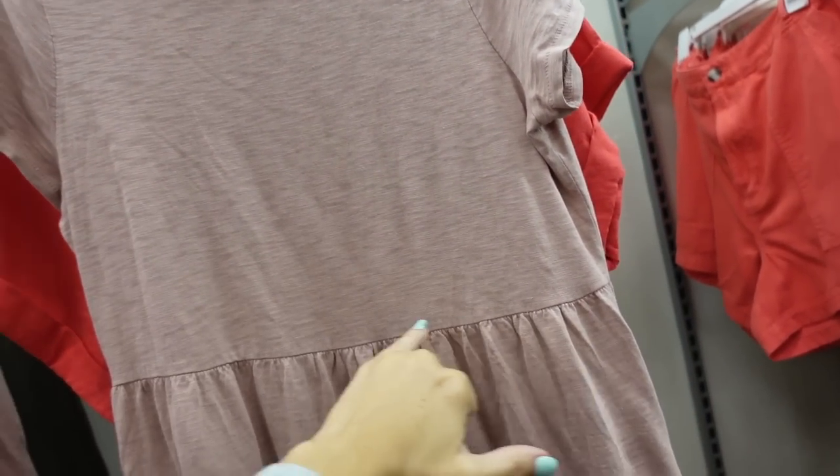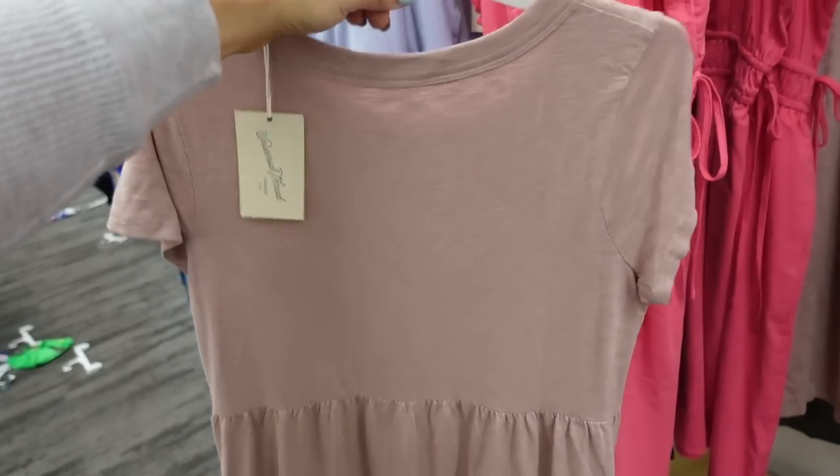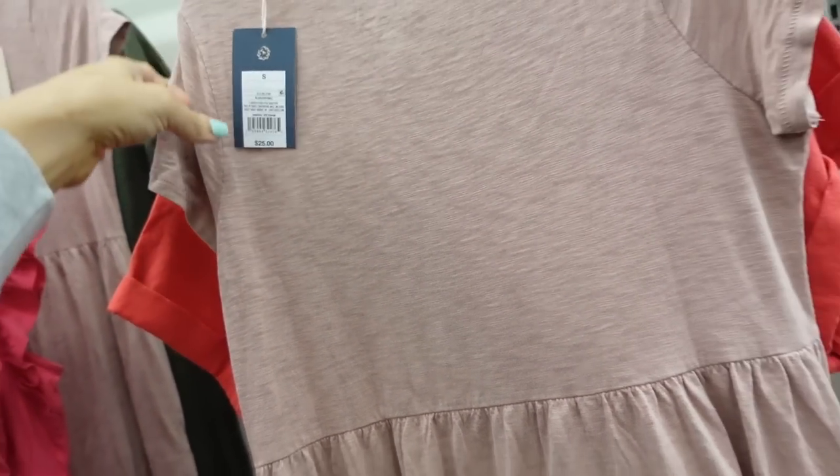New tier dress from Universal Thread — this one is T-shirt style with a crew neckline, cap sleeve, seam detailing at the waist, and then a flowy skirt with pockets that continues around the back in mauve. These are going to be $25.